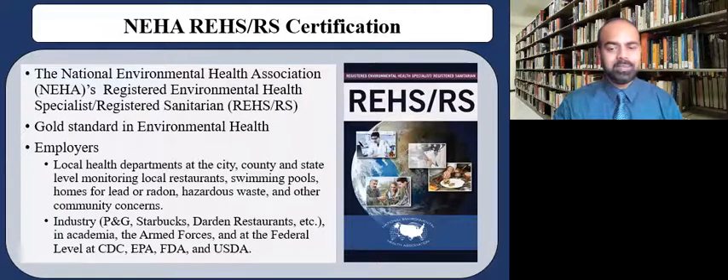You may also find employment in academia, in the armed forces, as well as at the federal level, such as the CDC, EPA, FDA, and USDA.